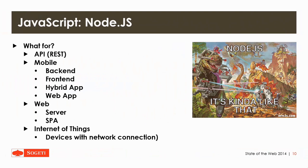So why do you want to use Node.js? You can use it for an API, for mobile as a back-end or front-end for your app, making a hybrid app, or even a web app. You can also use it to make a web server for serving files or serving a single-page application. And you can also use it for the Internet of Things to connect with devices in your network.